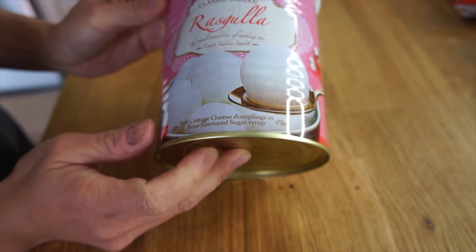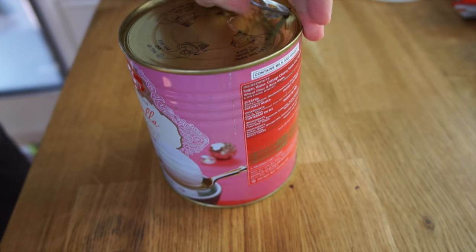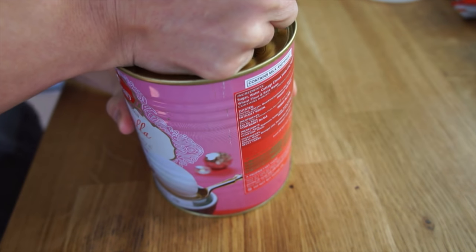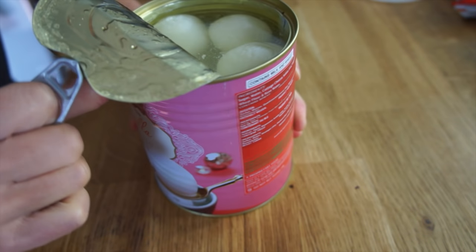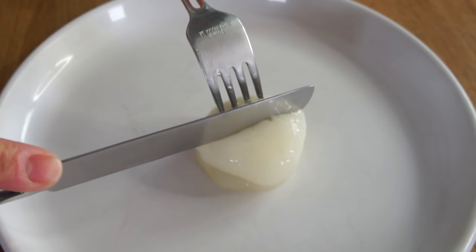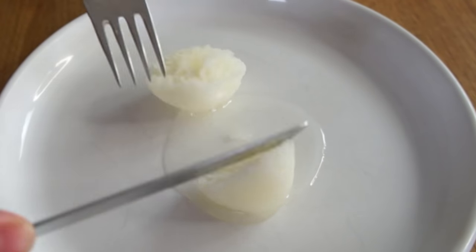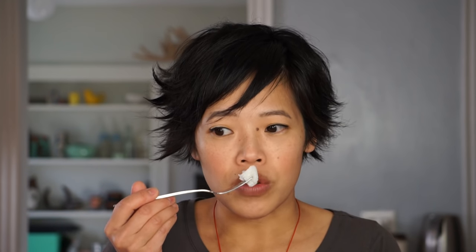It says it's soft cottage cheese dumplings with rose-flavored sugar syrup. That sounds amazing! So let's open this. It's so handy — it just comes in this tin. You just open it like this. Oh my gosh, look at that. There's the treat. Oh my gosh, it's just oozing with syrup. It looks the same in the middle. I do smell some rose.